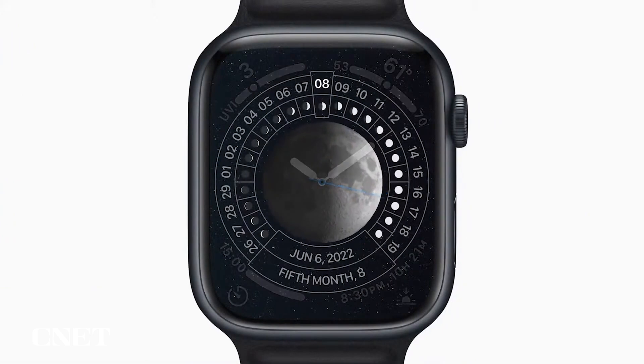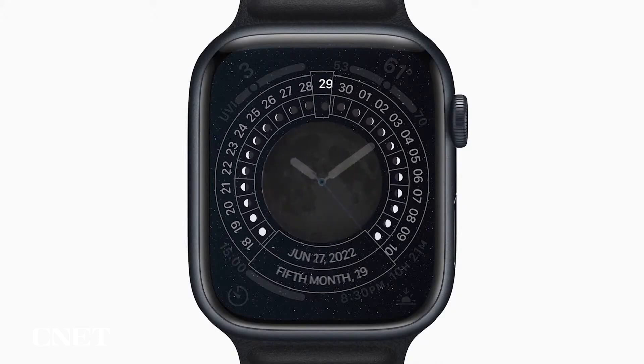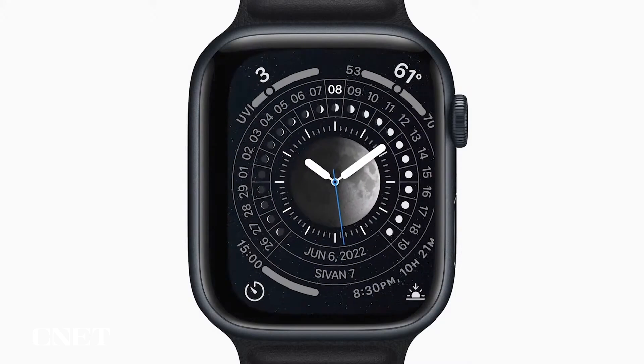The Lunar Calendar is used to observe traditional holidays and special events in many cultures. The Lunar Watch face celebrates this thousand-year-old practice with support for Chinese, Islamic, and Hebrew calendars.